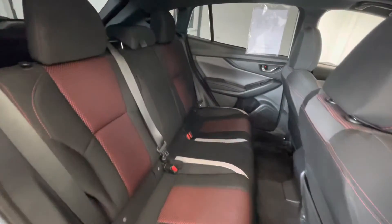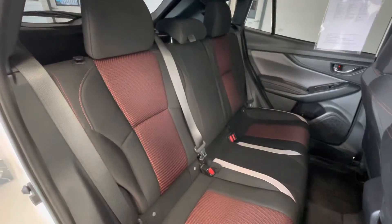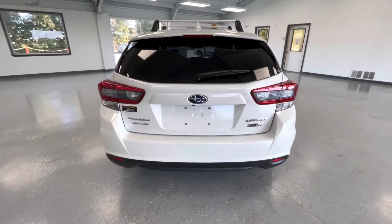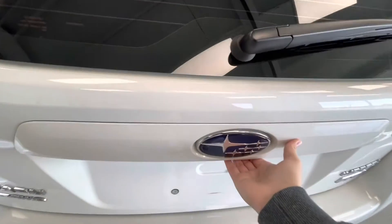In the back seat that premium black, red, and gray cloth interior will stay the same. Coming here to the rear, this vehicle is equipped with a backup camera. While we're back here we'll go ahead and pop the trunk to show you guys the trunk size.